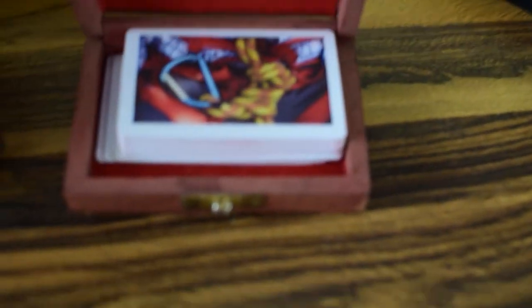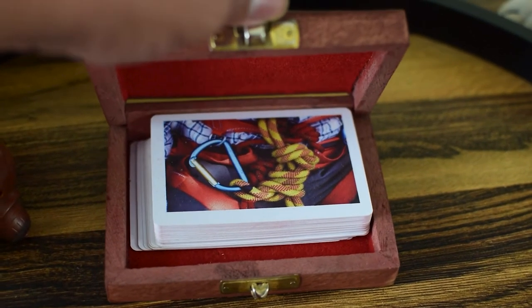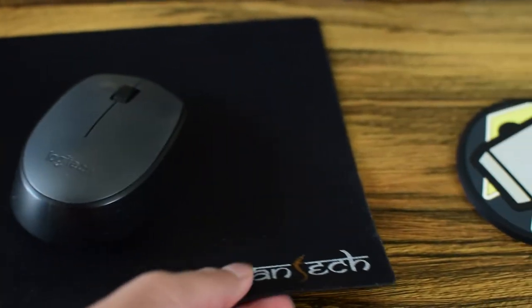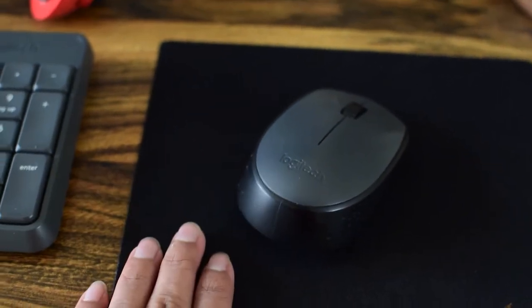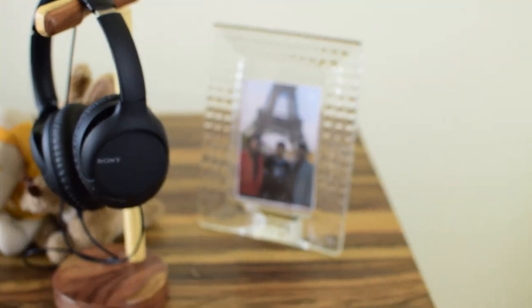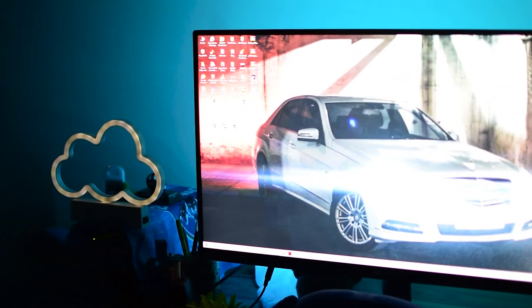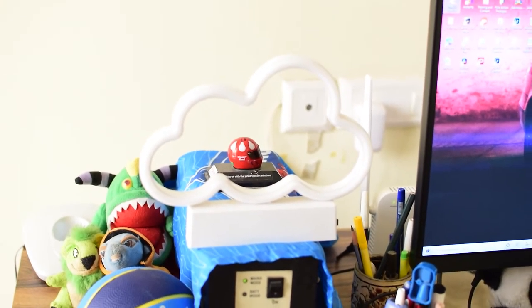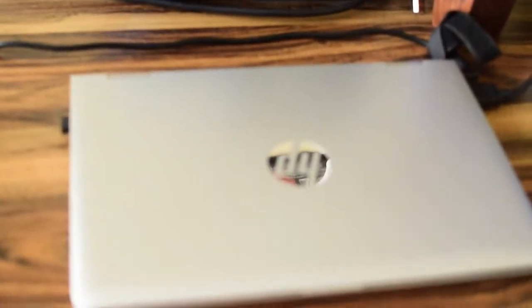I've gone through the whole desk now, except for the mouse pad — I got it for $5 from Amazon. It's not premium but it's soft and works for me. I also have a photo of my family — my mom, dad, and me. And I have a neon cloud light which looks absolutely amazing at night.